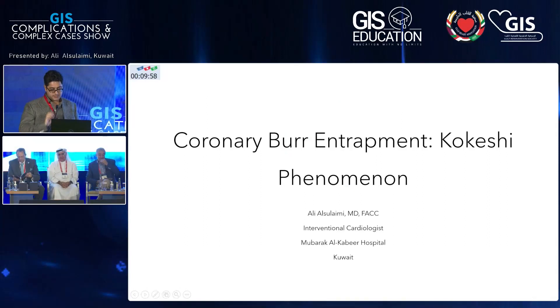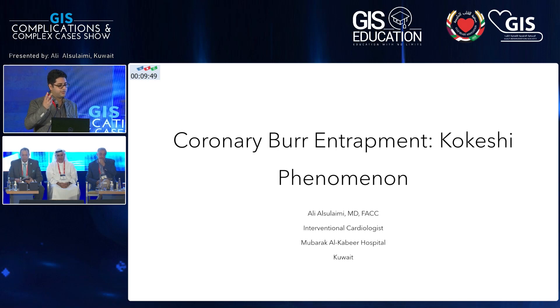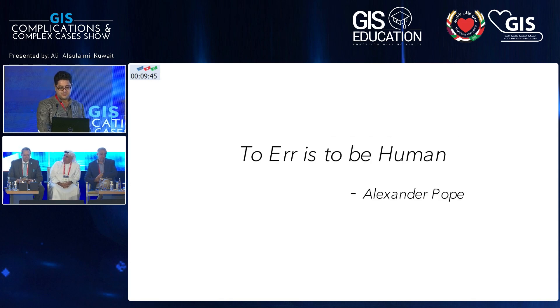Thank you very much for selecting my case. The topic is coronary burr entrapment, the kokishi phenomenon. Kokishi is a Japanese doll or toy that looks like a rotaburr — that's why they came up with that name.